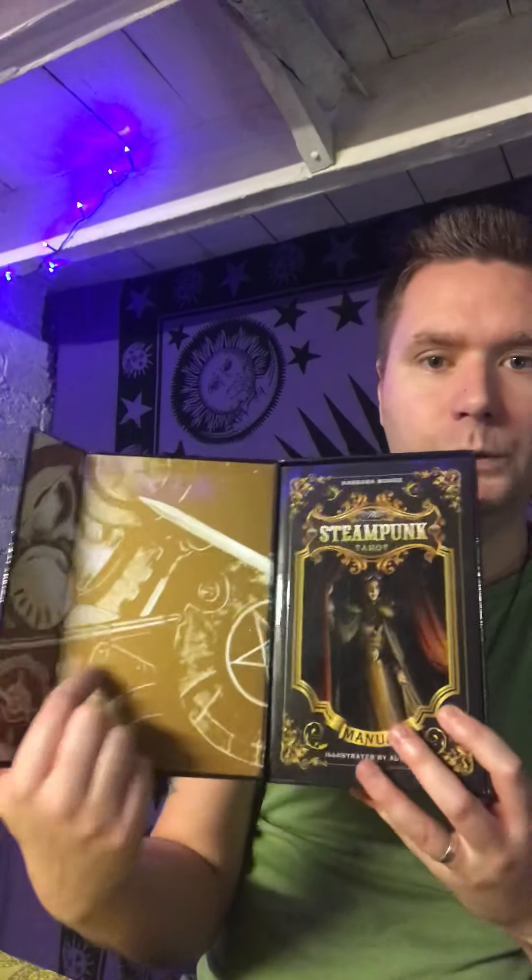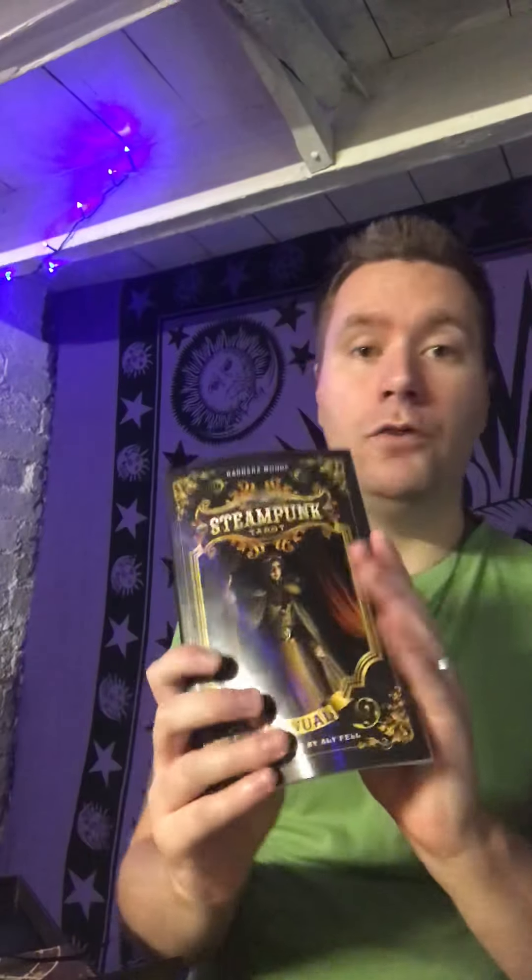As we open it up, we've got this beautiful gold work on this side, and then you always get with these publishers a really thick, great book — loads and loads of information within that. The book is fantastic, which we'll look at in a short time.